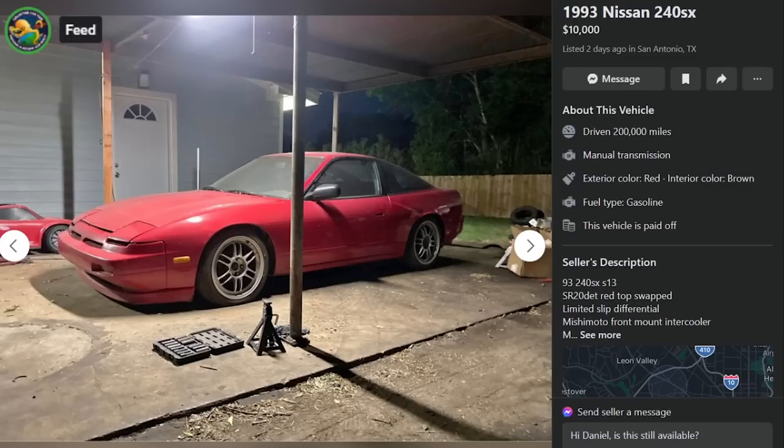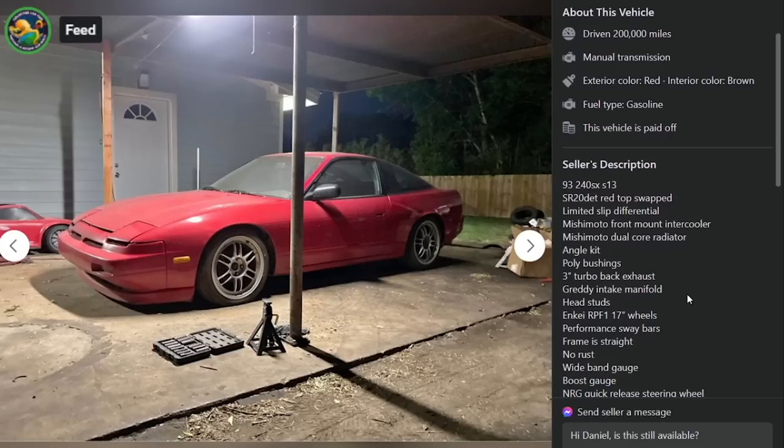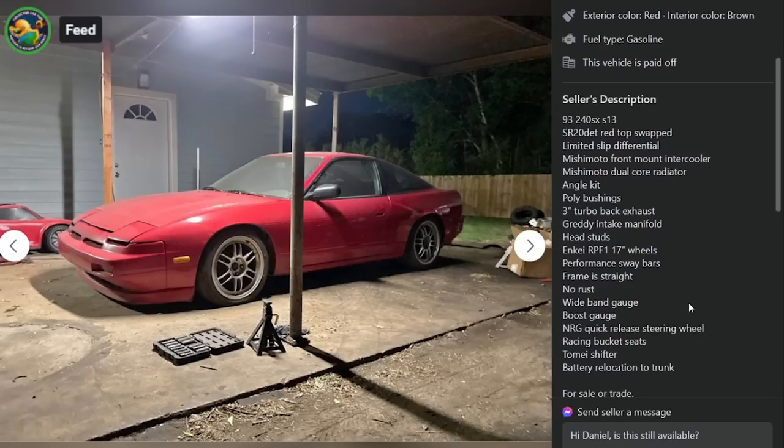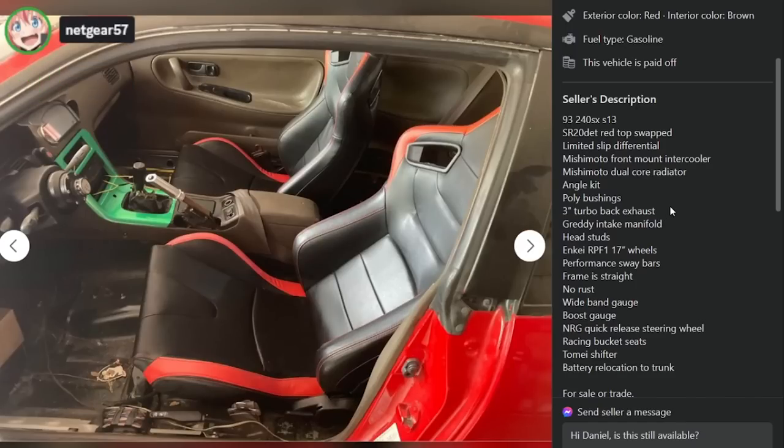We got a pig nose here on RPF1s — 93 for $10,000 two days ago in San Antonio, Texas with 200,000 miles. I hate the wheels. Everyone has these wheels, they're so played out. It's got a limited slip differential, Mishimoto front mount, Mishimoto dual core radiator, angle kit, poly bushings, three inch turbo back, Gredy intake manifold, head studs, 17 inch RPF1s, performance sway bars, straight frame, no rust, wideband gauge, boost gauge, NRG quick release steering wheel. Red seats on the red paint car — the seats match the paint, dude.